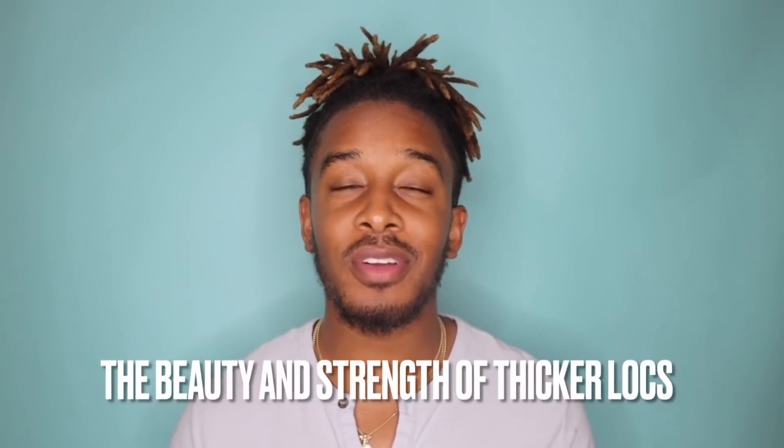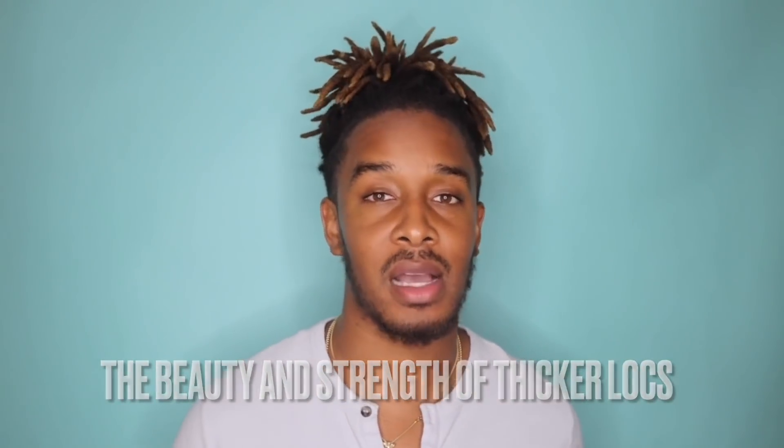Number three: I wish I would have more strongly considered thick locs in my loc journey. When I originally started, I was so overwhelmed by the pressures and perceptions of Eurocentric standards of beauty. I didn't really even have it in my mind to consider that a thicker loc could be a more aesthetically pleasing loc. I thought the thinner, more uniform, more cylindrical-looking, non-freeform locs were just the more attractive-looking locs — and I really do genuinely find now that thicker locs are a little bit more my speed.